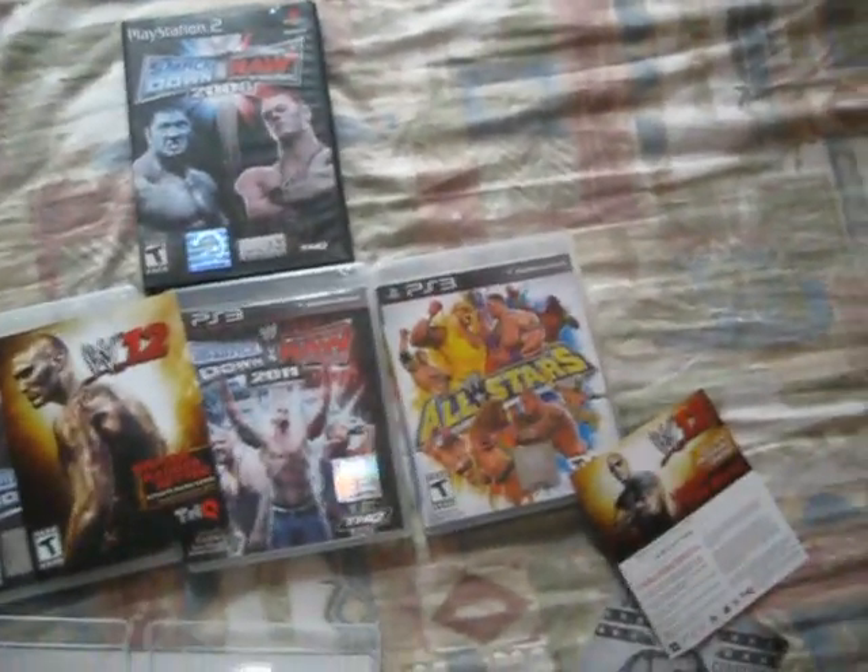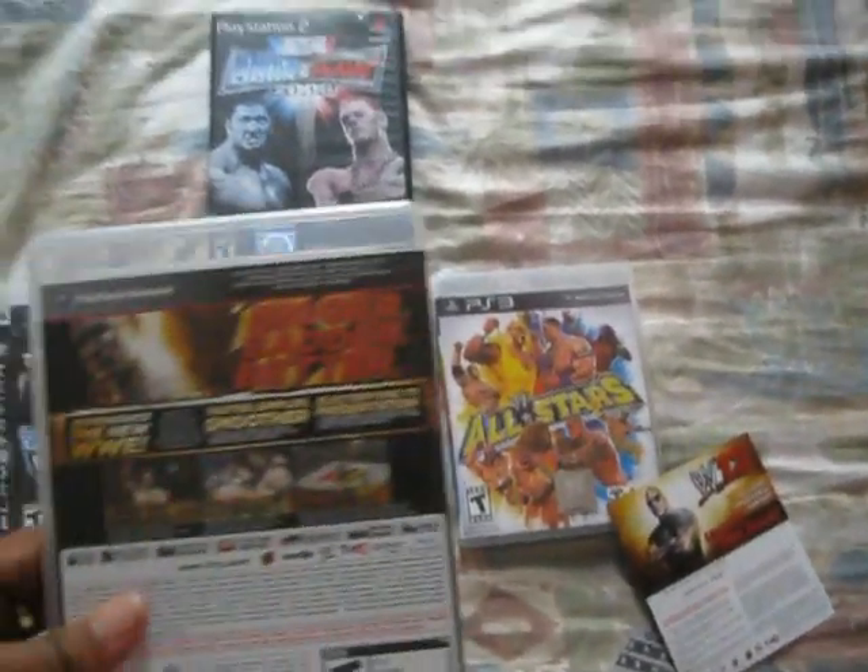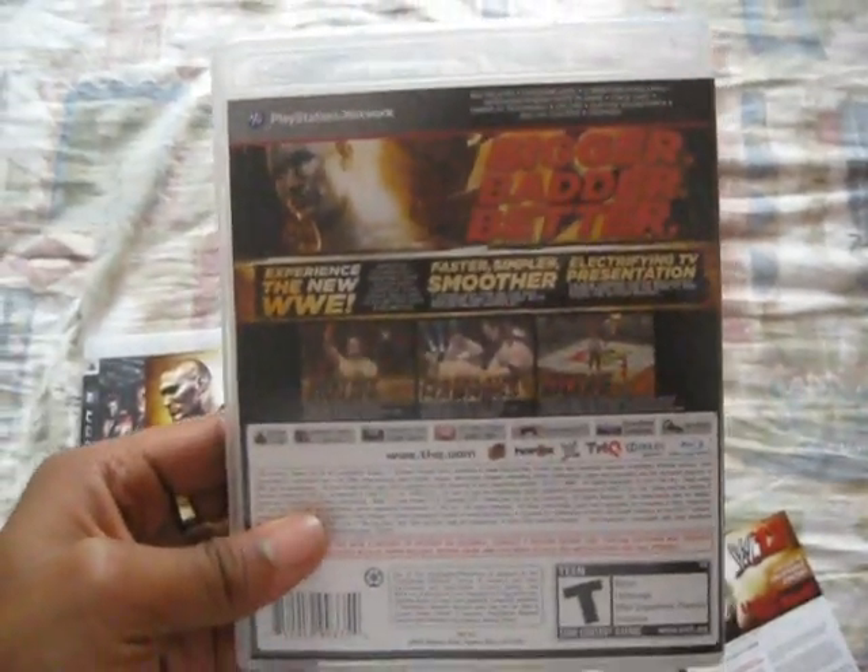And my online access code is right there. So that's about it. And the back of the cover, if you needed to see — 'Bigger, Badder, Better' with Randy Orton.